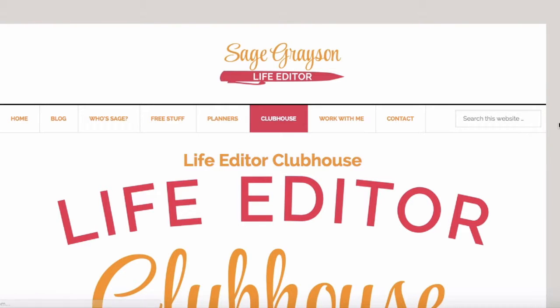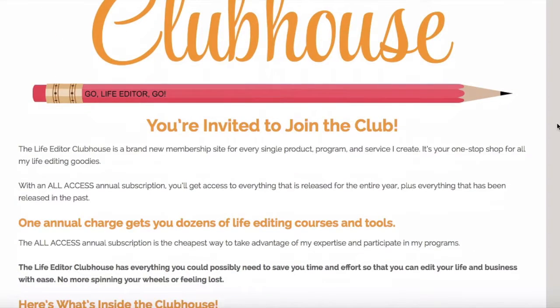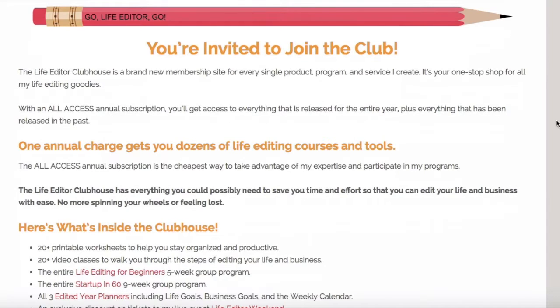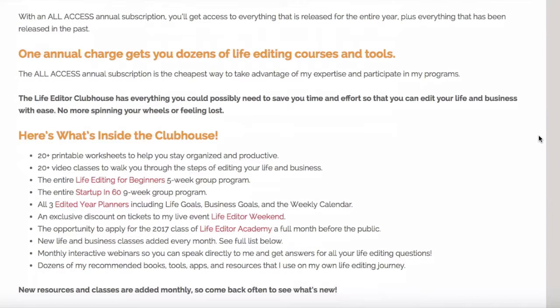That takes you to this page — the sales page for the Life Editor Clubhouse. If I scroll down, there's lots of information about everything that's included. There's an annual all-access subscription that gives you everything for an entire year plus everything that has been released in the past. Here's what's in the clubhouse: printable worksheets, video classes, the entire Life Editing for Beginners program, Startup in 60, all three of my edited year planners, discounts for my live events, the ability to apply for my mastermind group, monthly interactive webinars, and dozens of recommended books, tools, apps, and resources that I use personally.